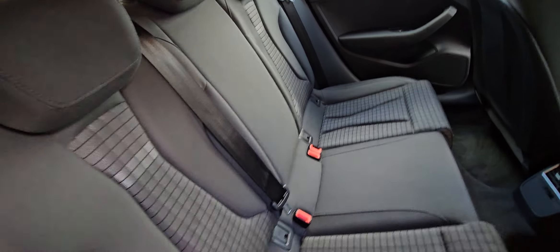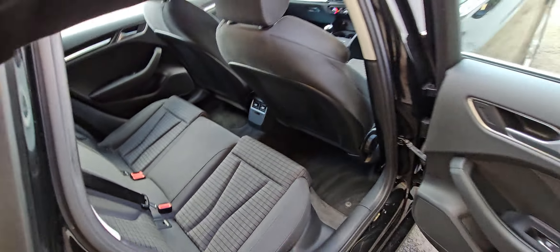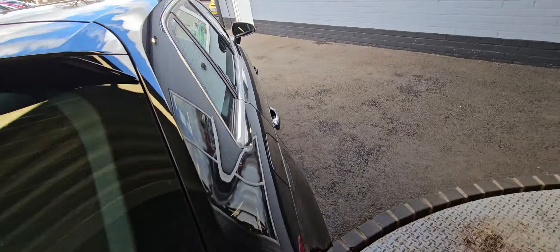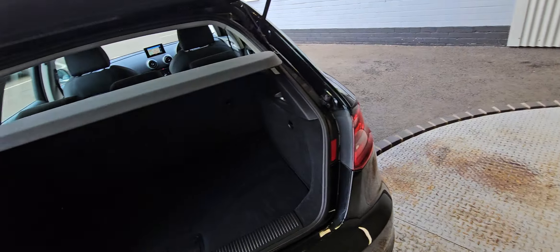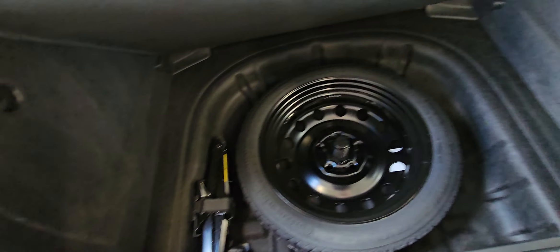Nice ISOFIX fixings on your two outer seats in the back. As you can see, it's really in a nice condition interior-wise. Split folding rear seats, decent sized boot, and underneath there you've got your space saver, jack and wheel tools, and a little bit more storage.